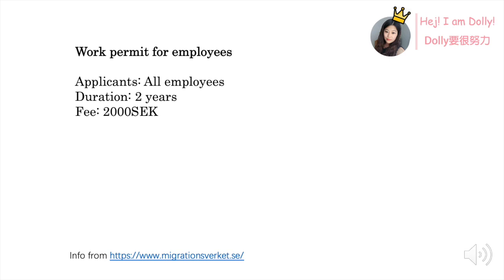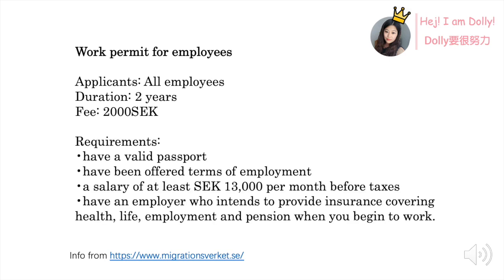Here are some requirements. First, you should have a valid passport. Then you should be offered a terms-of-employment contract, and the employment contract should be above or at least equal to the industry standard. You should get at least 13,000 SEK per month before tax, and also your employer should pay for all the insurance for you when you start working.